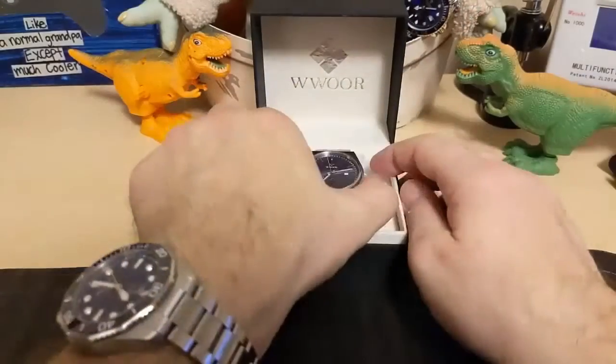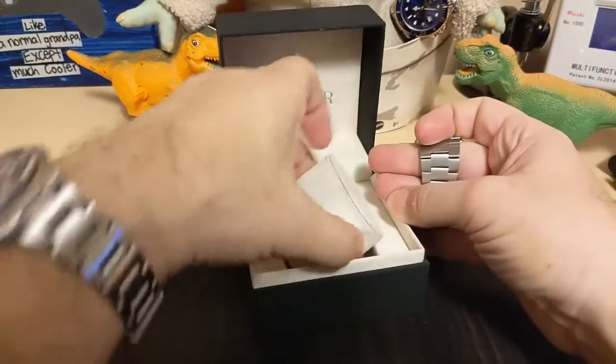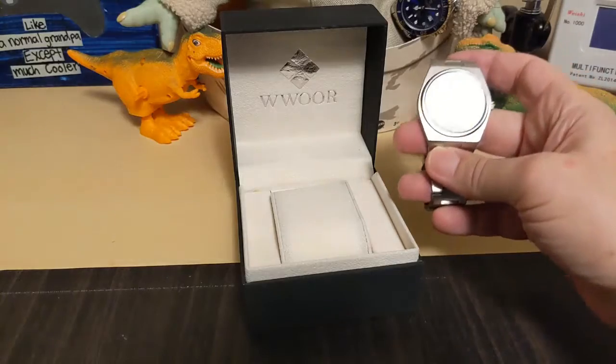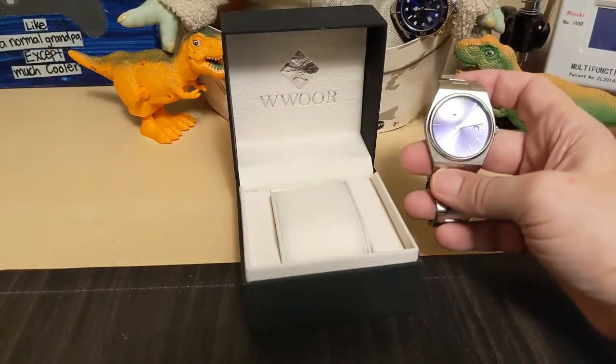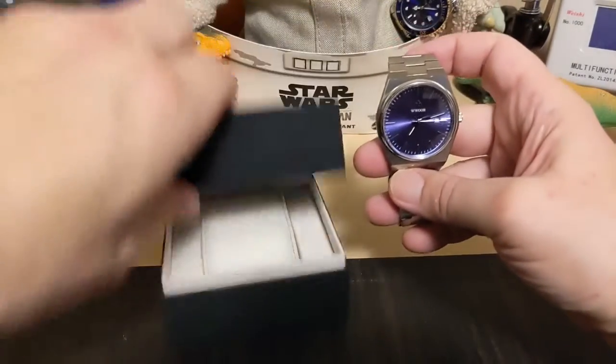Here's the watch — it comes in a pretty nice case. When I ordered it I thought it came with a gift, but it turns out it comes with a gift bag. So if you're going to gift this to somebody, you can put it in the bag and they will think it's fancy.